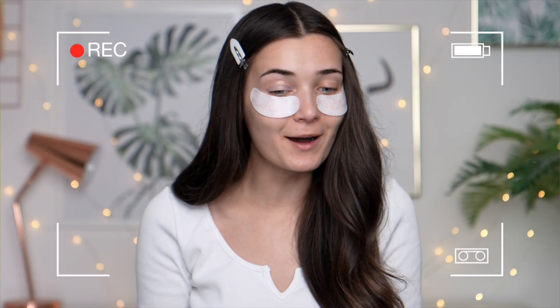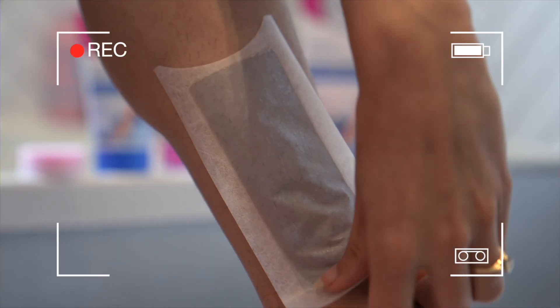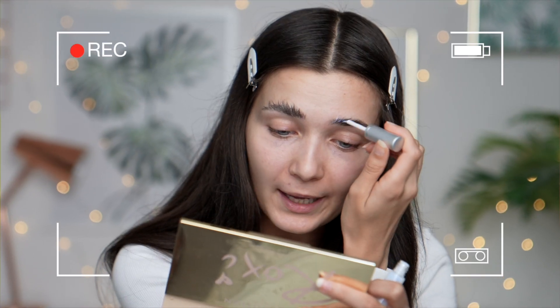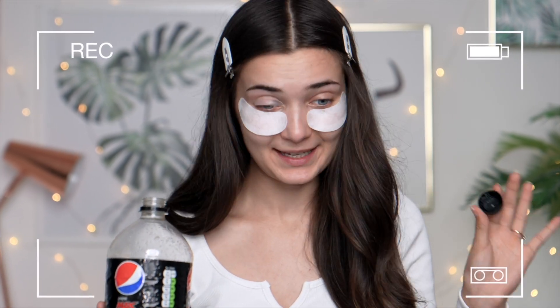I literally can't open my eye, I'm freaking out! Three, two, one. I feel like we shared everything now. If someone did this to me I would literally run out without even paying. Beauty is pain, beauty is pain.